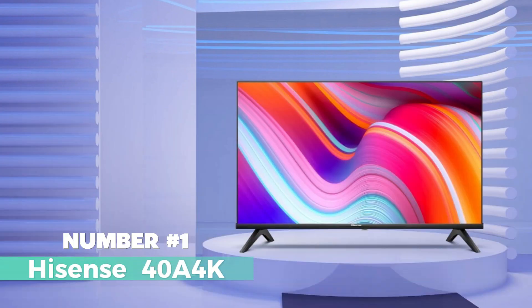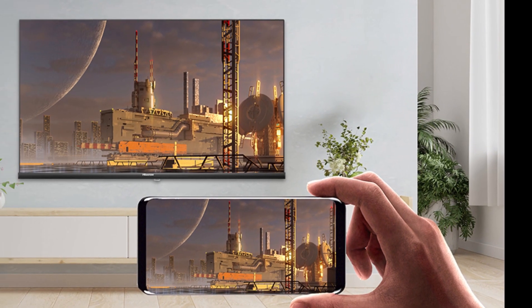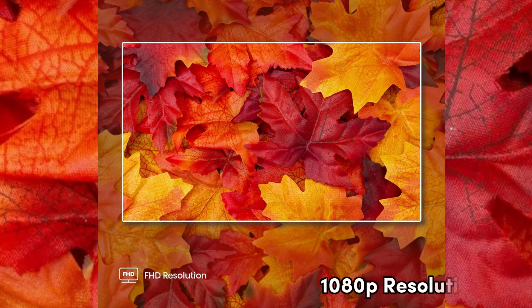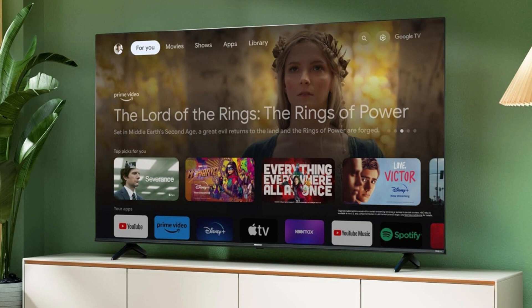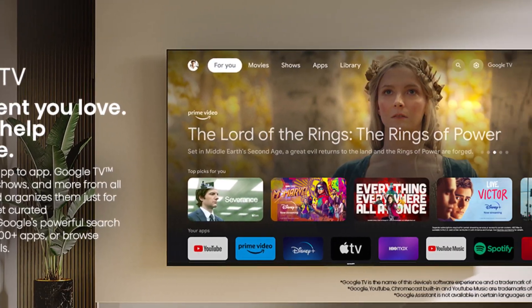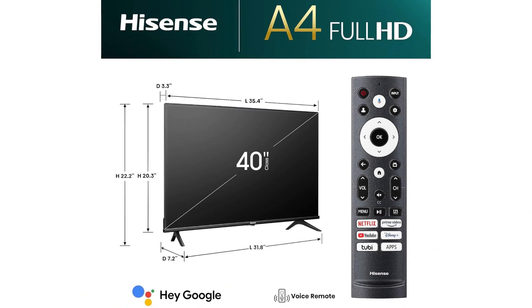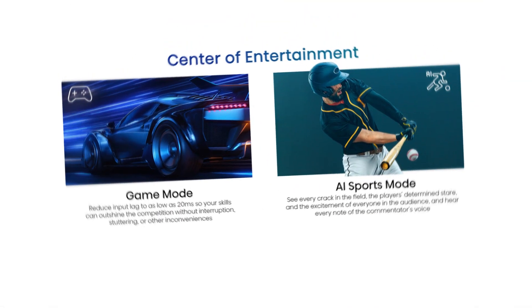Number 1: Hisense 40A4K — a fantastic option for those looking for an affordable yet feature-packed TV. When we talk about bang for your buck, this TV stands out as a stellar choice. The Hisense 40A4K boasts a 1080p resolution, ensuring crisp and clear visuals for your entertainment. With a 60Hz refresh rate, it delivers smooth motion for an enjoyable viewing experience. Whether you're gaming or watching your favorite shows, this TV offers a game mode to enhance your gameplay. Its slim and stylish design, measuring just 3.3 inches in depth, adds a touch of elegance to your living space. The A4 Series model comes with everything you need, including a stand, remote control, and power cable, making setup a breeze.